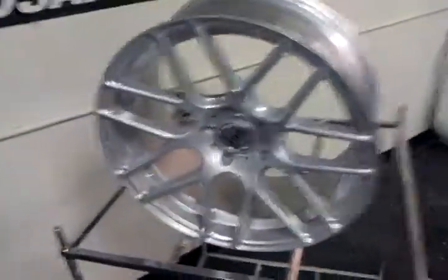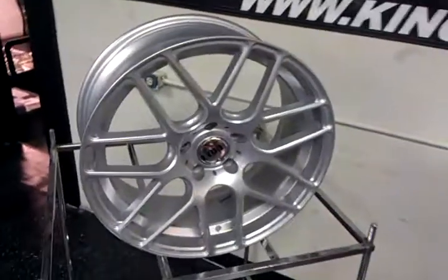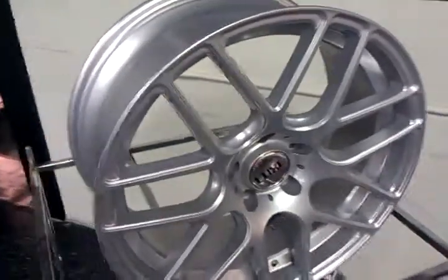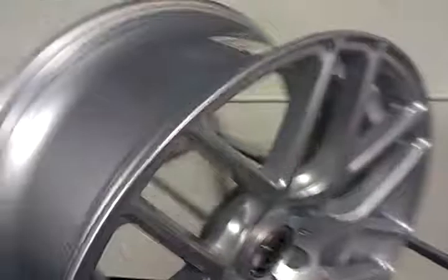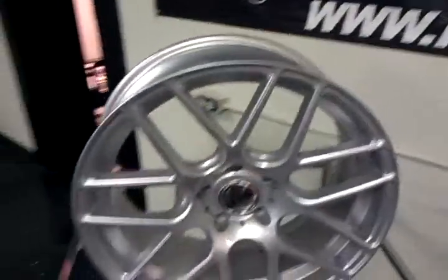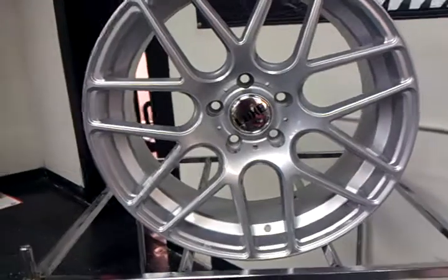Today we're bringing you the Luxe LX7 staggered 19x9.5 here, and we also have the 8.5 over here. They come in powder coated silver and these are concave wheels. Right now we have them in stock in 5x120 bolt pattern, high offset. Give us a call on fitments with information of your vehicle and we'll let you know if we can get it for your car.